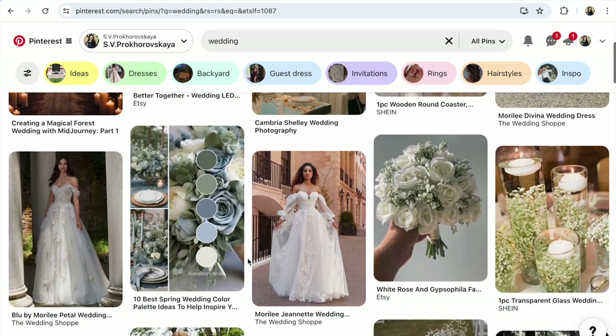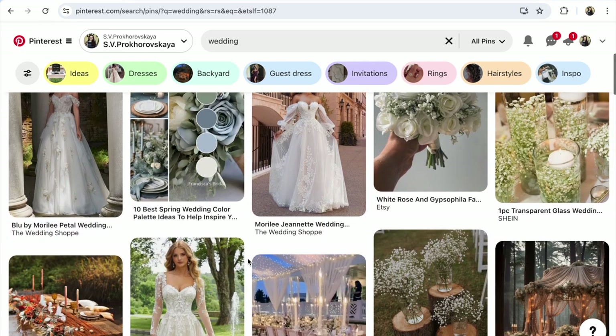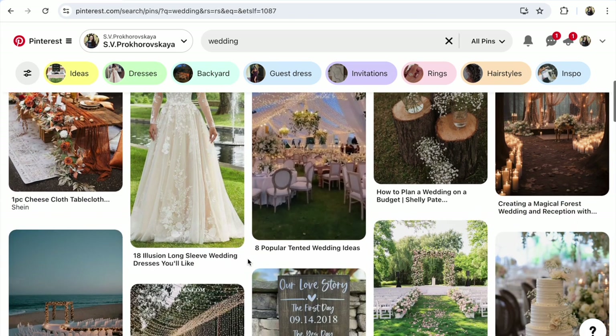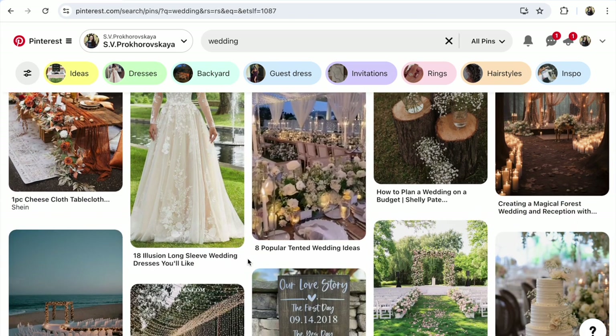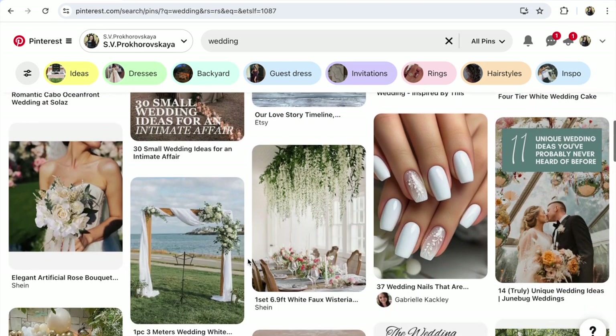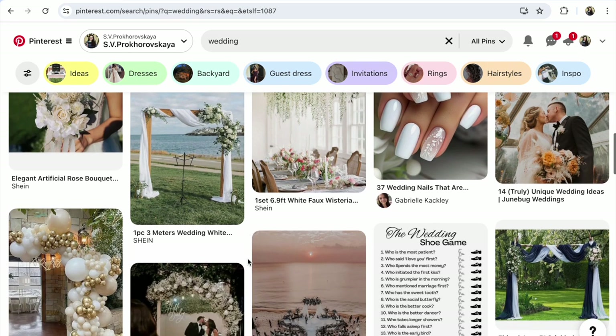Etsy Pinterest — how to promote an Etsy shop on Pinterest for free. Find free group boards for your products and how to find Pinterest group boards. Watch this step-by-step video instruction. Hi guys, with you Svetlana Prokhorivska, Etsy shop, how to sell crafts.